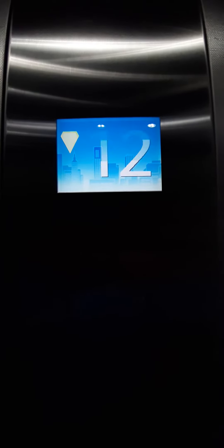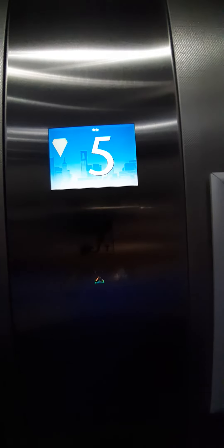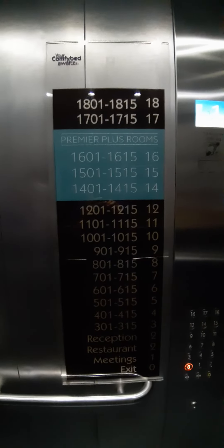Going down to zero. It's a Kone lift. Capacity 13 persons, 1000 kilos, made in 2012. Here is a full directory. Here we are at zero.